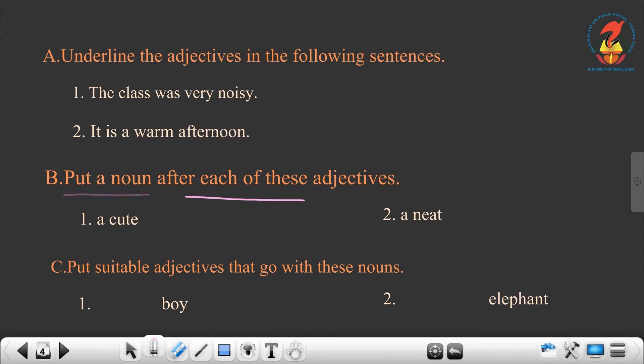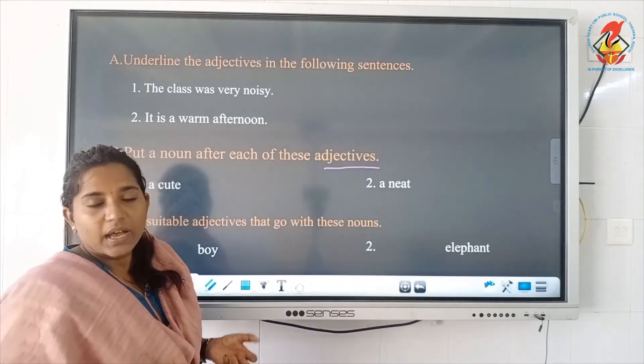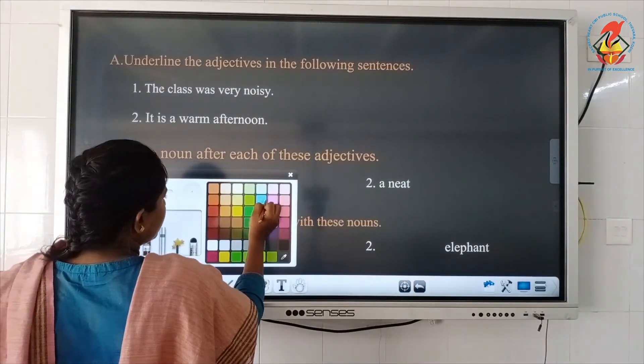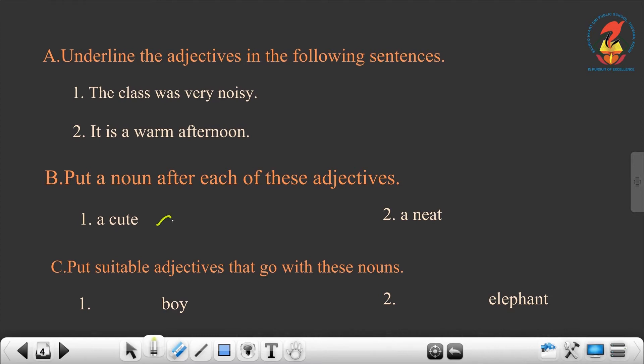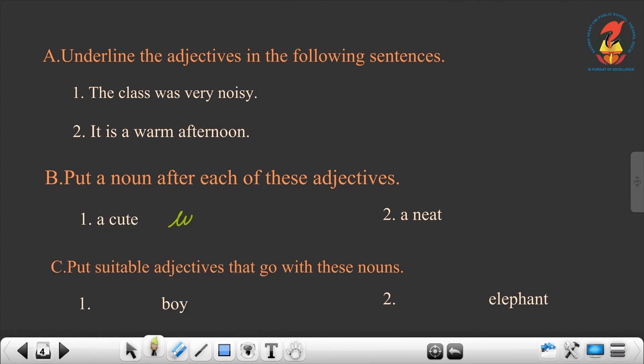Put a noun after each of these adjectives. You have to write a noun after the adjective given there. The first one is acute — so what can it be? You can write whichever answer you want. Acute puppy. A neat classroom.